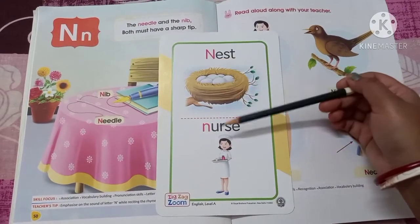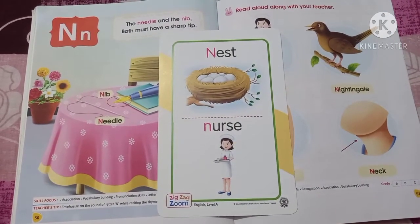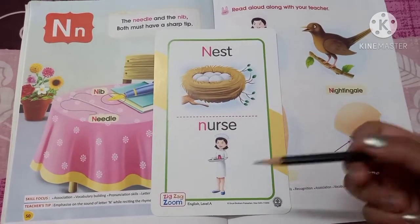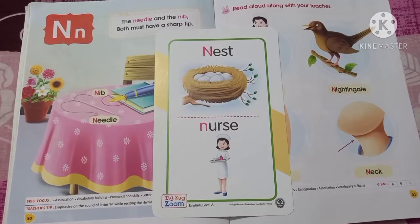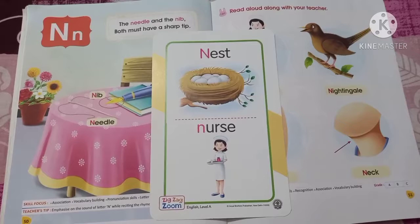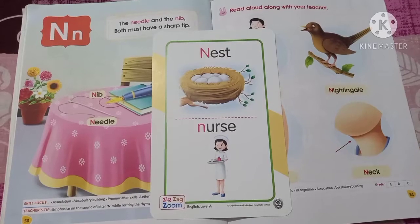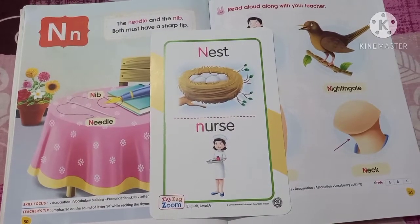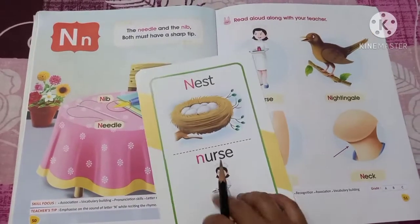She is a nurse. So these two words, nest and nurse, are starting with the letter N. We can say N for nest and N for nurse. And N will sound like 'na' — nest, nurse, na. So N will sound like 'na'. We have learned two words starting with the letter N: N for nest, N for nurse.